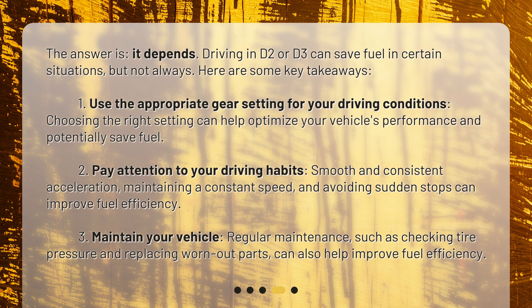Second, pay attention to your driving habits. Smooth and consistent acceleration, maintaining a constant speed, and avoiding sudden stops can improve fuel efficiency. Third, maintain your vehicle. Regular maintenance, such as checking tire pressure and replacing worn-out parts, can also help improve fuel efficiency.